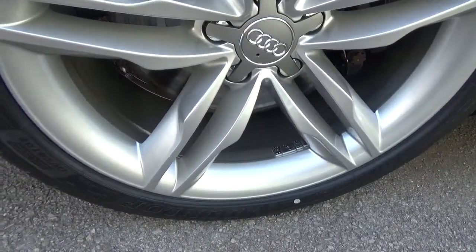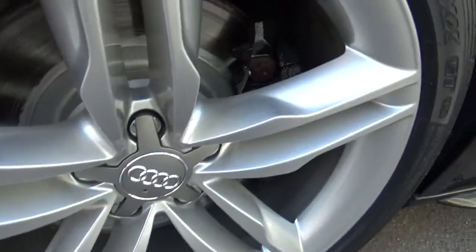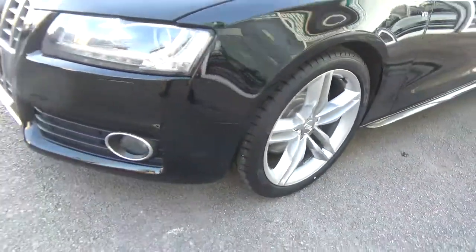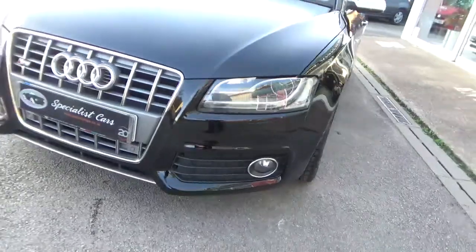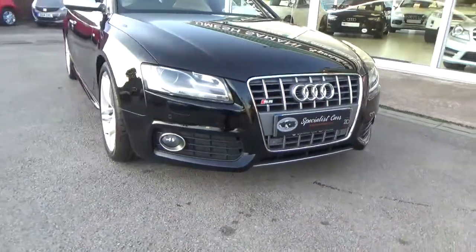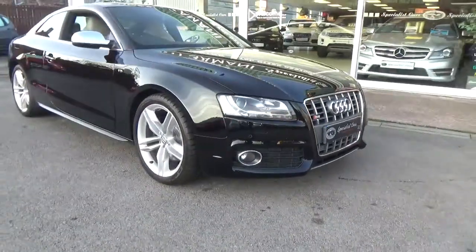Matching Dunlop tyres fitted at the front. Front brake pads just replaced. Front parking sensors, front fog lights. Just absolutely beautiful all round — really is the one to have. The 4.2.